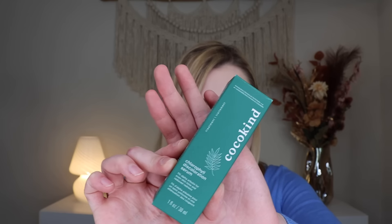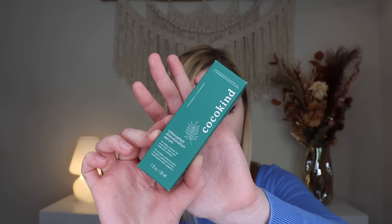Let's kick things off with some Coco Kind PR. They sent me two different products. I think one of them, the vitamin C glow serum, they've sent to me before potentially. There's a little card that says welcome to the C-suite — to get that glowy, even-toned skin with the brightest serums in the biz. All of Coco Kind skincare is clinically tested for sensitive skin, and it's also cruelty free and vegan.